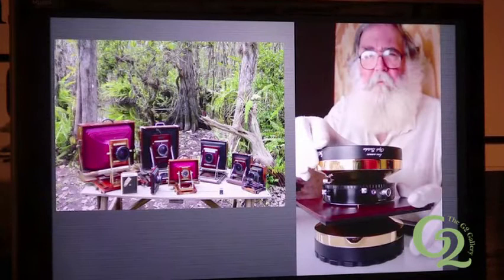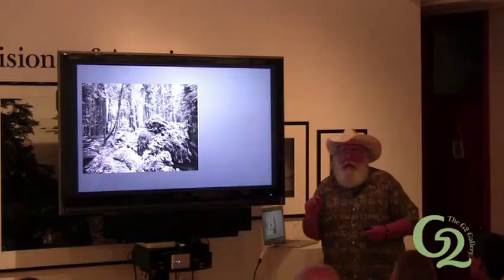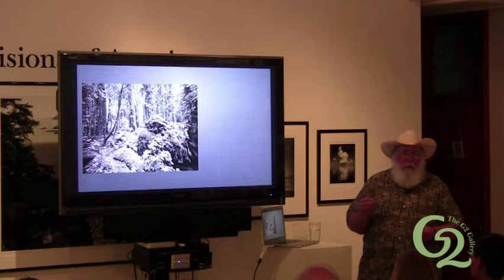These are the first large format lenses they've made since 1920 for big cameras, so I had to get a couple of those. I shot in California and Florida for 10 years in black and white, from '86 to '96.